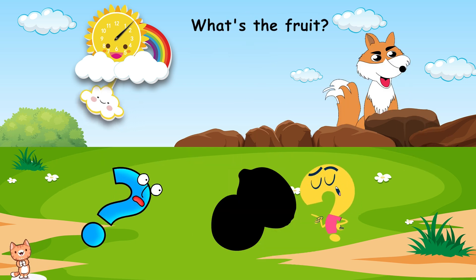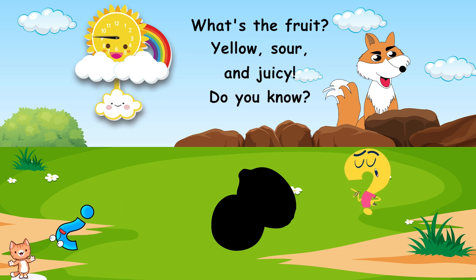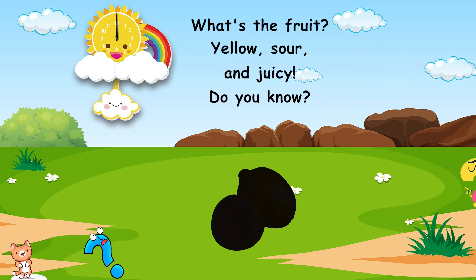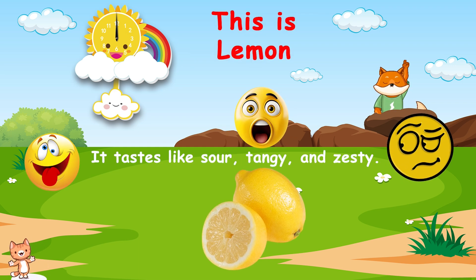What's the fruit? Yellow, sour, and juicy. Do you know? This is lemon. It tastes like sour, tangy, and zesty.